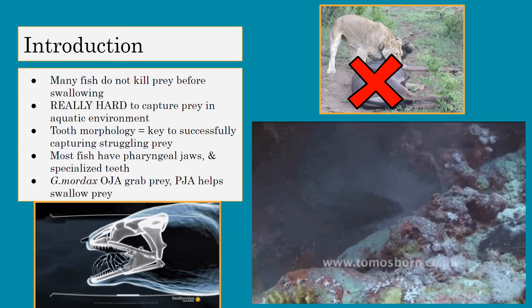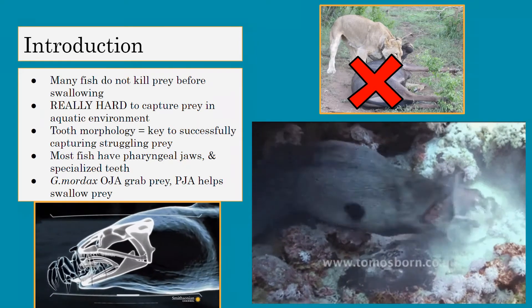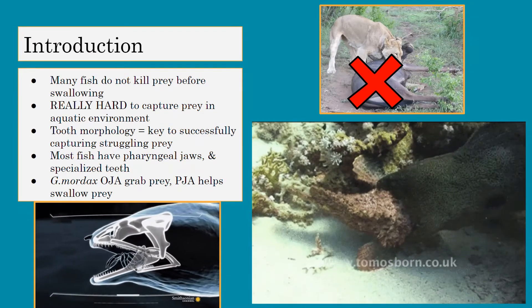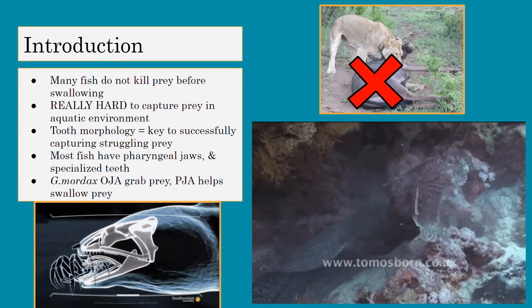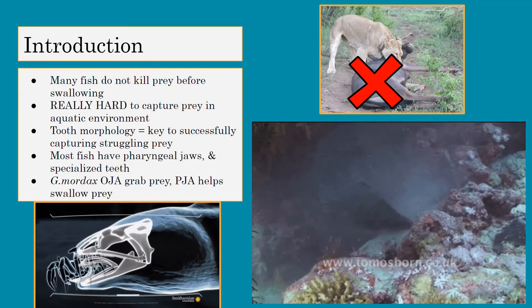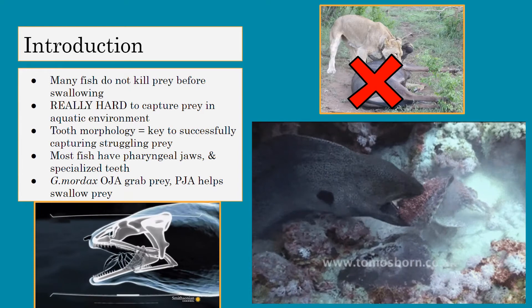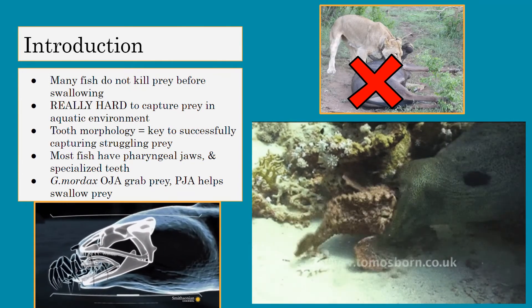Most fish have pharyngeal jaws and special teeth to make sure that they can eat their specific prey. G. mordax uses its oral jaw apparatus to bite and grab the prey, and then the pharyngeal jaws — the jaws in the throat, which most fish have — help swallow the prey by coming up, grabbing the prey, and pulling it back to the esophagus.